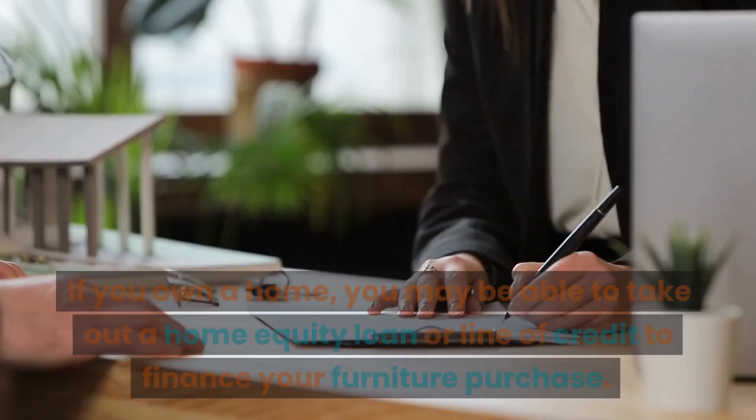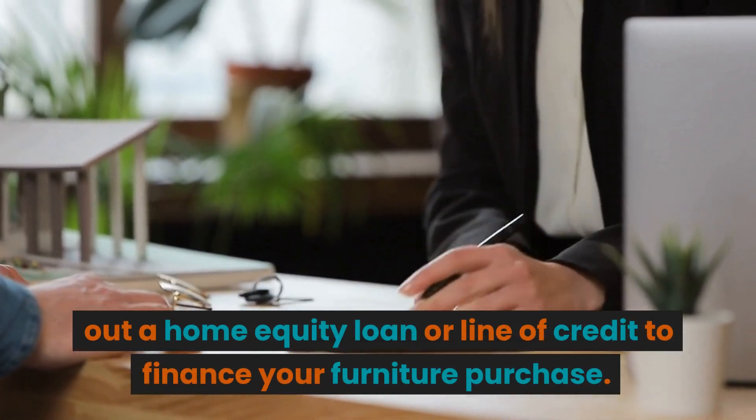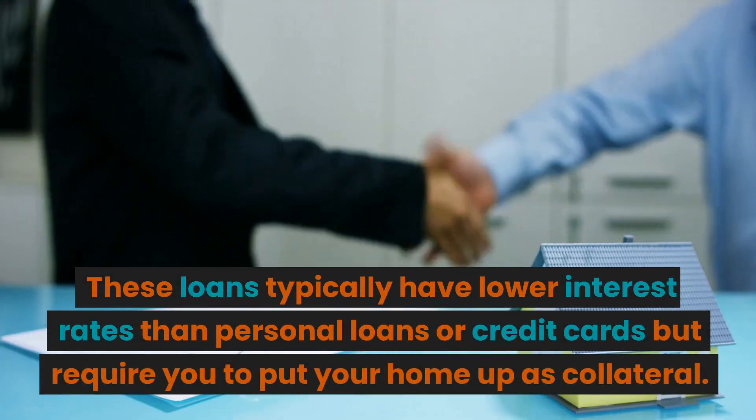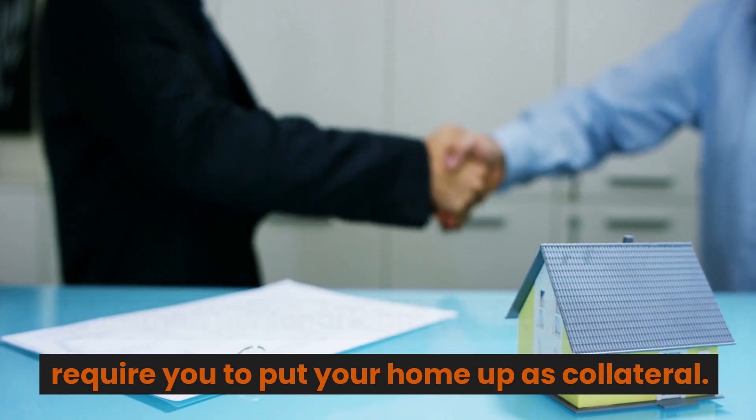Home equity loans. If you own a home, you may be able to take out a home equity loan or line of credit to finance your furniture purchase. These loans typically have lower interest rates than personal loans or credit cards, but require you to put your home up as collateral.